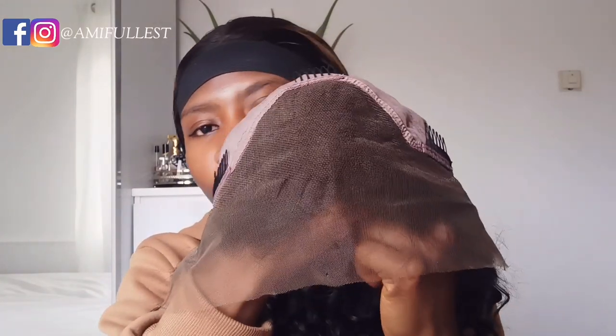This one looks really, really nice. For the wig color, it doesn't look black — it's more like a natural hair color, kind of brown.